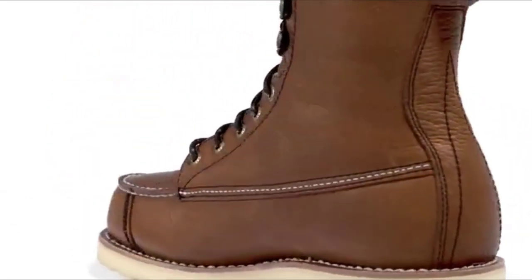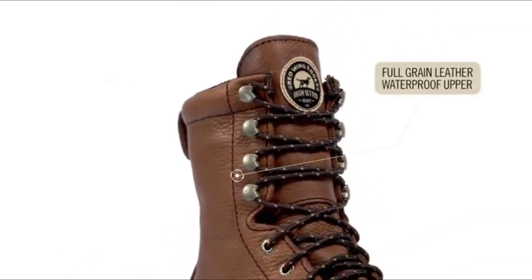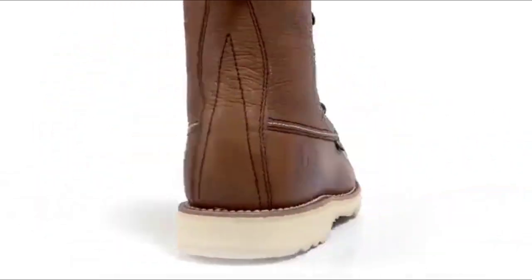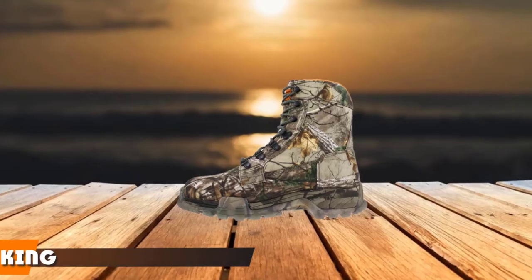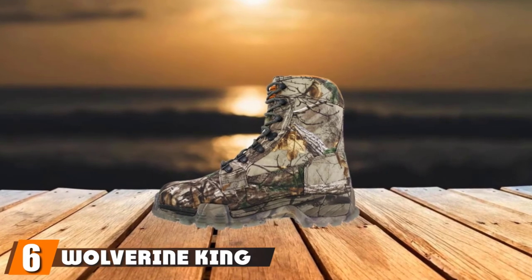This will allow you to stay focused on accurately tracking your intended target, rather than having to pay extra mind or caution to your footing. Once you take the time to properly break in the 896, they will undoubtedly keep your feet protected and comfortable for any hunting trip you aim to embark on, no matter the quarry or terrain.